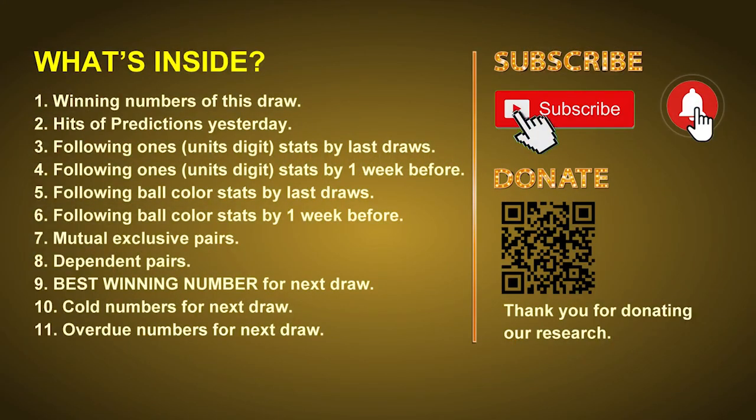Good afternoon my friends, welcome to UK 49's Lunchtime Club, where we share statistics and probability of UK 49's lunchtime winning numbers, and maybe give you some inspiration for numbers of the next draw. Please like, share, and subscribe to our channel if you like it, and don't hesitate to leave us comments. In this video we will tell you the draw result today, review hits of predictions we made yesterday, then do some math to find out the best ball color and best winning numbers for next draw, along with tips on mutual exclusive pairs, dependent pairs, cold numbers, and overdue numbers.